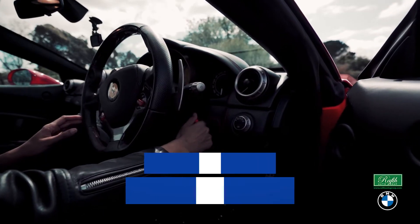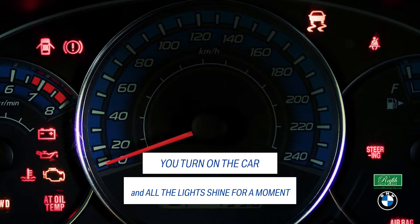Hello, this is Tom Moss, Service Manager at Overseas Motors BMW MINI. What we discuss today is about BMW dashboard warning lights. What do they mean? When you turn on the car and all lights shine for a moment, but one stays on — should you be worried?